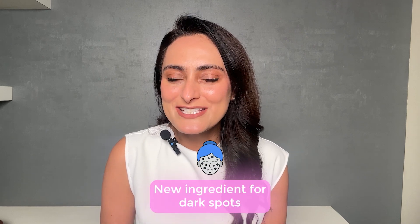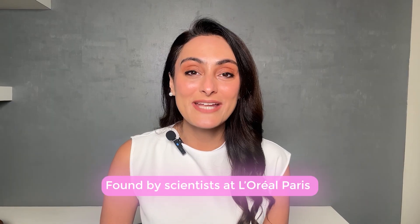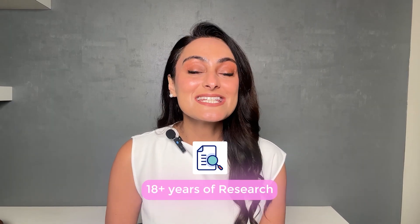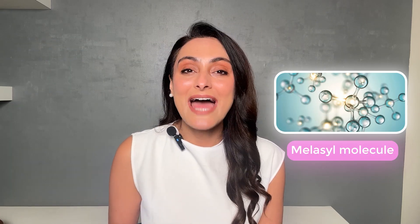Today I want to talk about a new ingredient for dark spots and melasma — Melasil. Melasil is a patented ingredient found by scientists at L'Oreal Paris. There were 18 years of research done to find this molecule, and it was developed by Indian scientists.